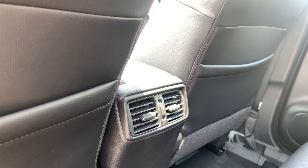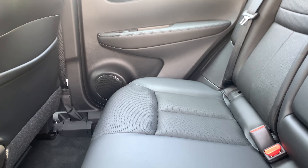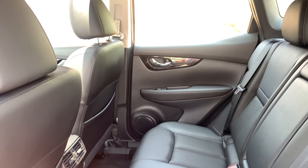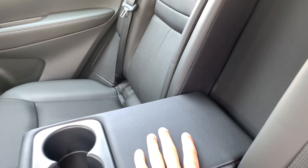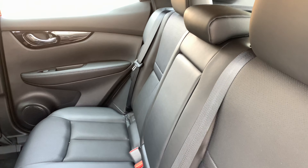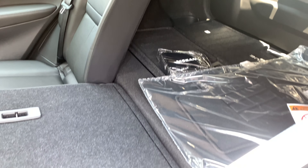Not only that, but back here you can see we do have a set of air vents on the back of the center console, meaning this backseat is going to be one of the most comfortable places to sit simply because you do have your own climate control system back here. We also have an amazingly comfortable fold-down center console with two cup holders in it. And if you didn't have passengers back here, it's super easy to fold these backseats down and make a larger trunk.